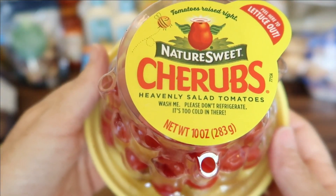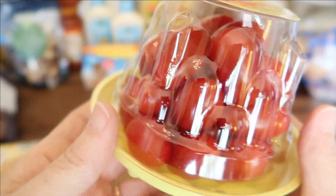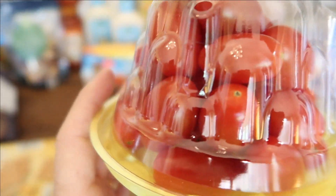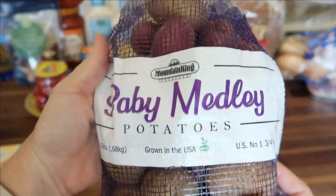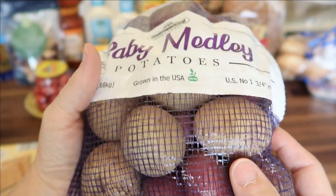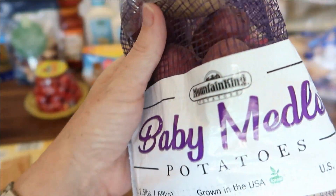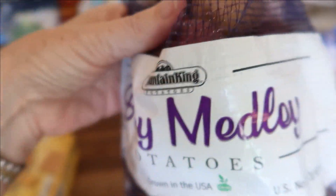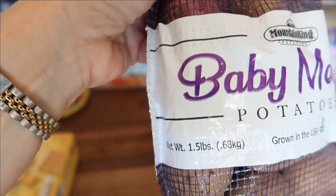One 10-ounce package of the Cherub natural sweet salad tomatoes for $2.49. And the last produce item is another bag of baby medley potatoes — I love roasting these with olive oil, salt, pepper, and garlic in the oven at 425°F for about 25 minutes and they turn out perfect. These are $2.89 for a one-and-a-half-pound bag.